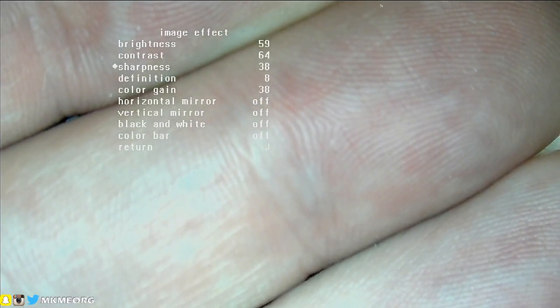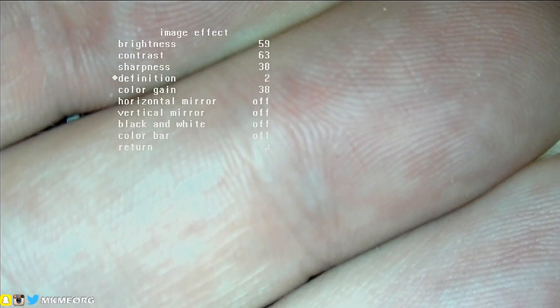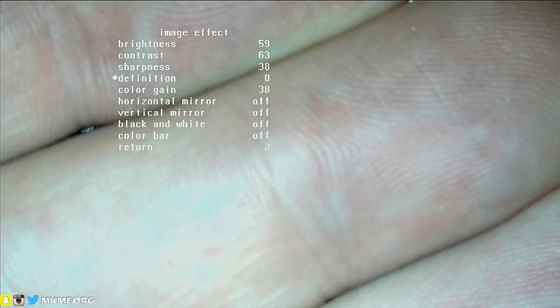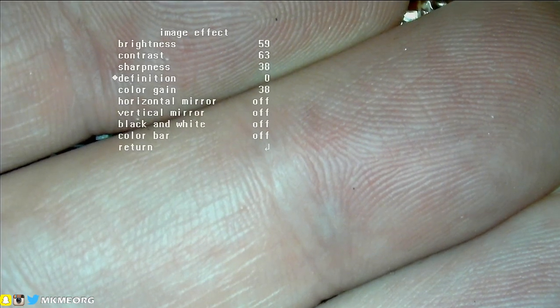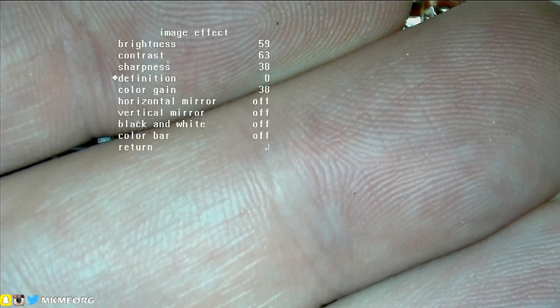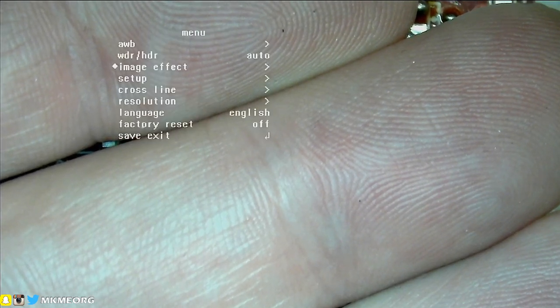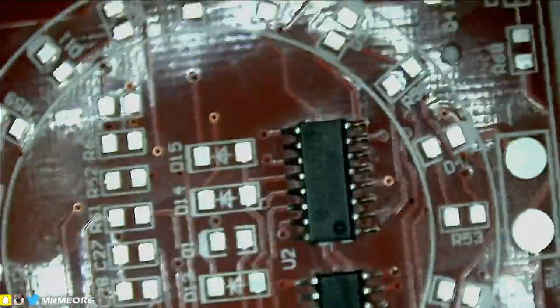I think the contrast is probably okay. Let's focus on my hand — that should be pretty close to focused. What does 'definition' do? I don't see much difference there. Color gain — we don't want to change any of that. Save and exit. Let's look at a circuit board now — you guys tell me in a moment how we end up doing. Looking through the eyepieces, that is way brighter than what you see on screen. Let's zoom right in on the top of the IC and see how it looks.